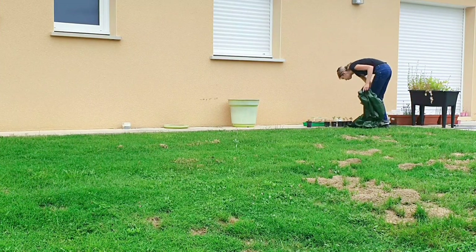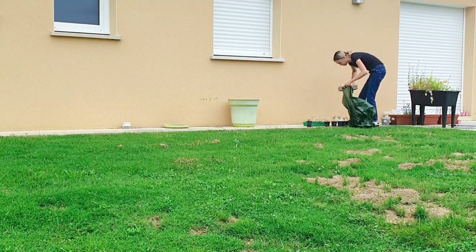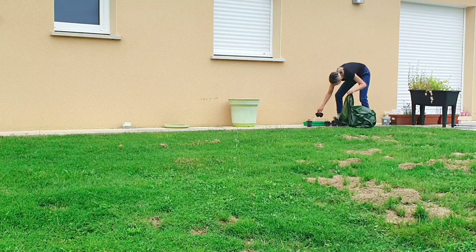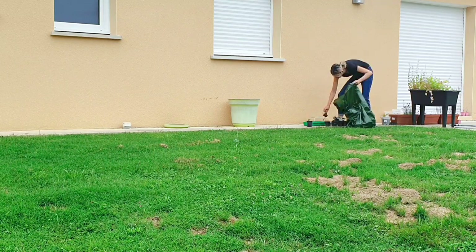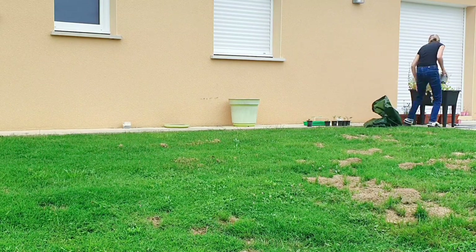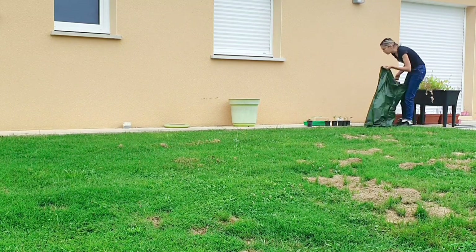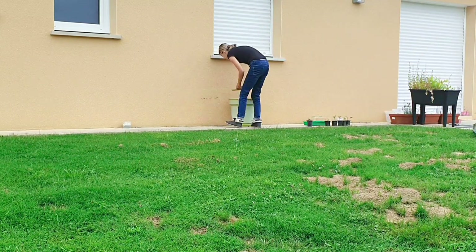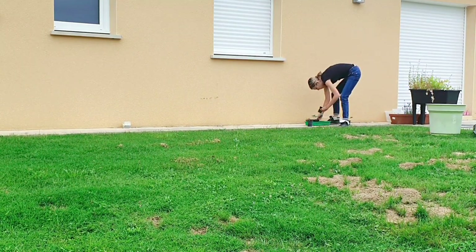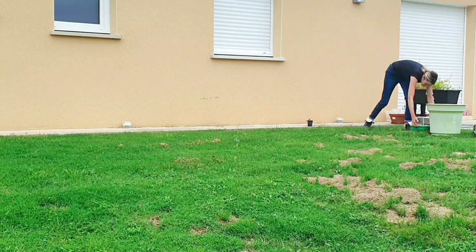Bonjour à tous, bienvenue sur ma chaîne et bienvenue dans cette nouvelle vidéo. Cette vidéo a été réalisée sur 3 jours, soit pendant 3 heures, pendant la sieste de mes filles. Je vais vous montrer tout ce que je fais et comment je fais pour entretenir ma maison et la garder propre. Si vous entendez du bruit en arrière-plan, c'est normal, ce sont mes filles qui sont avec moi car c'est les vacances et elles dessinent.